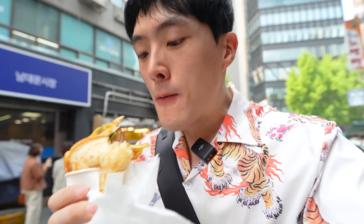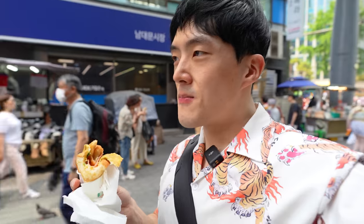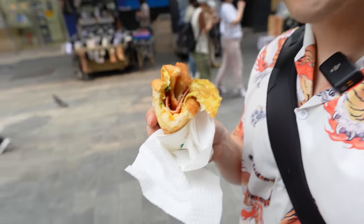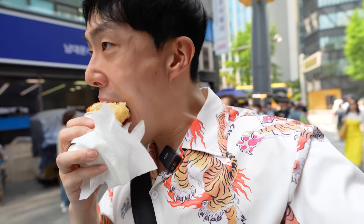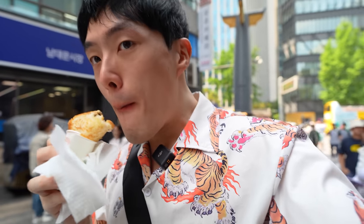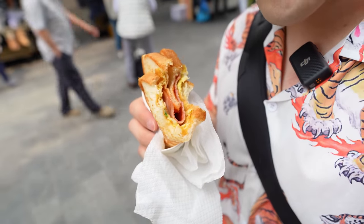What does the street toast taste like? Pretty simple stuff — eggs, cabbage, lots of butter, and a slice of ham. She nicely topped it off with some ketchup and sprinkled sugar. That little bit of sugar makes so much difference when it comes to the flavor. Even in Korea, there aren't that many things you can get for under $2, and getting this for $2 is a pretty amazing deal.